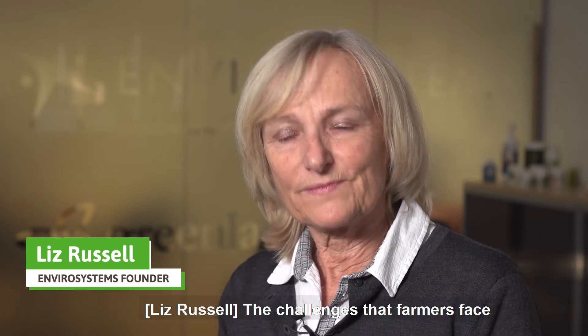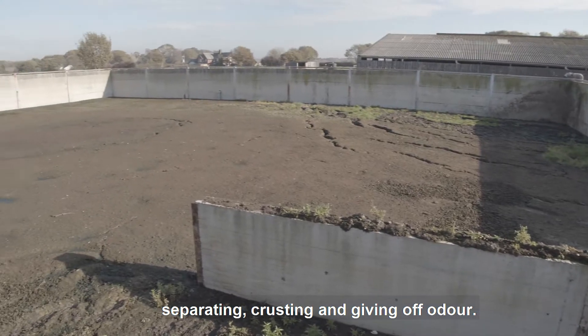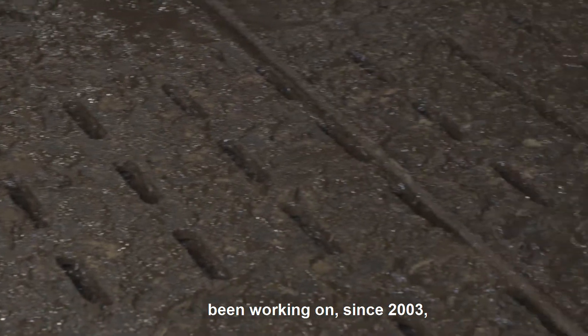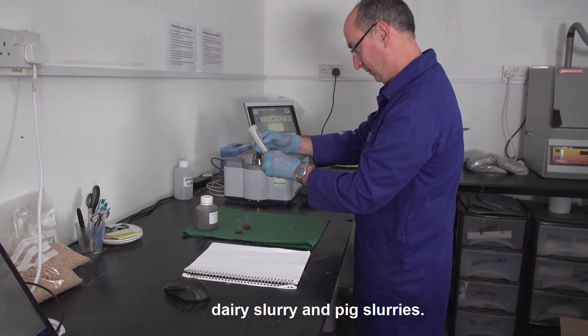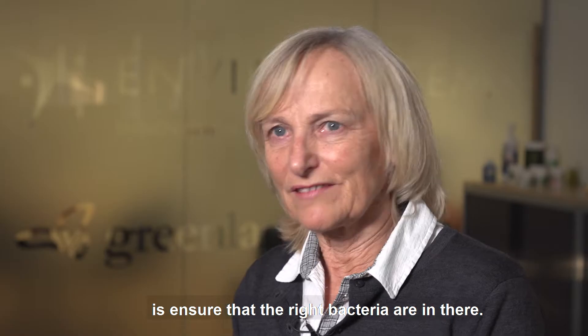The challenges that the farmers face with the slurry — separating, crusting, and giving off odour. One of the more exciting things we've been working on since 2003 is improving the biological quality of dairy slurry and pig slurries. What Slurry Bugs does is ensure that the right bacteria are in there.